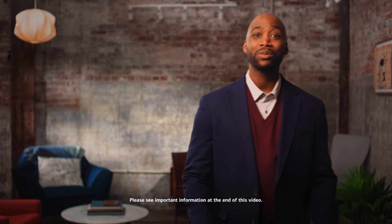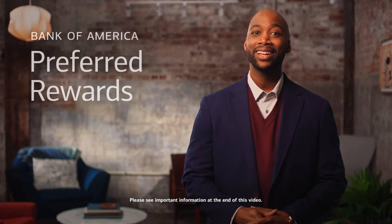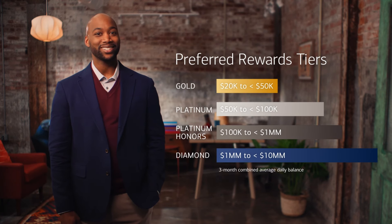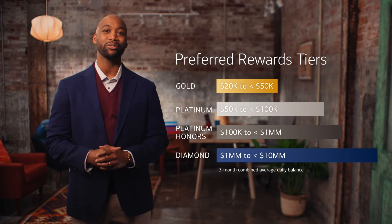We know you have plenty of choices in terms of who you work with and trust in your financial life. That's why we created the Bank of America Preferred Rewards Program. Each of the tiers has its own unique features, so your benefits and rewards can increase as your balance does, but they're all designed to make sure you feel appreciated for everything you do with us.